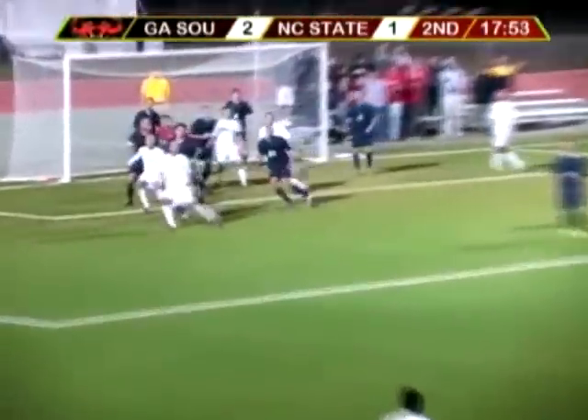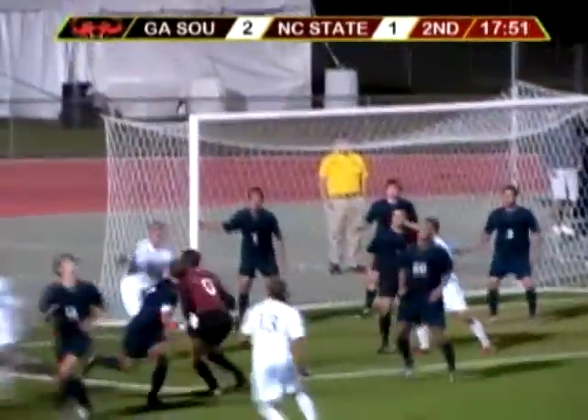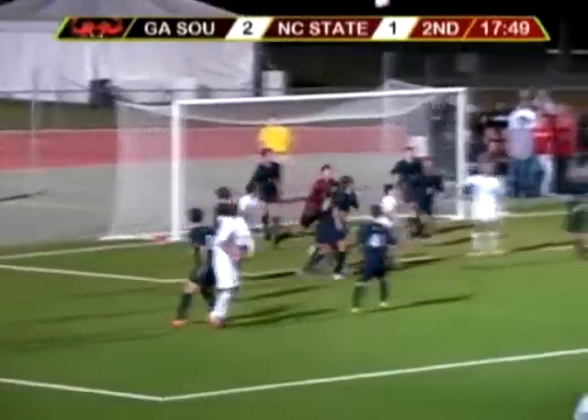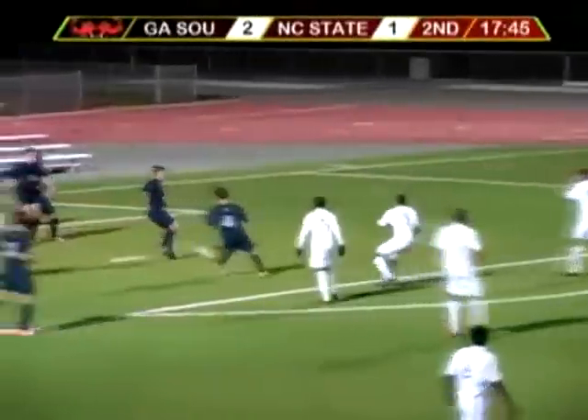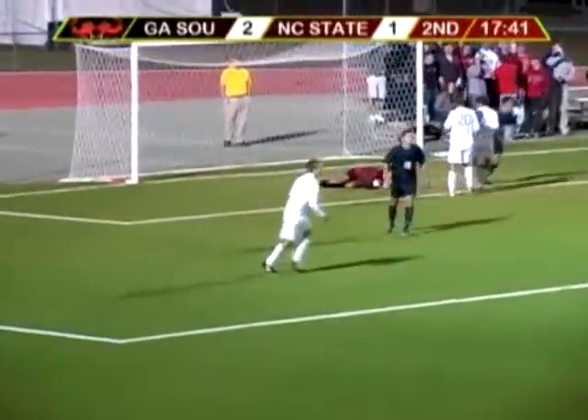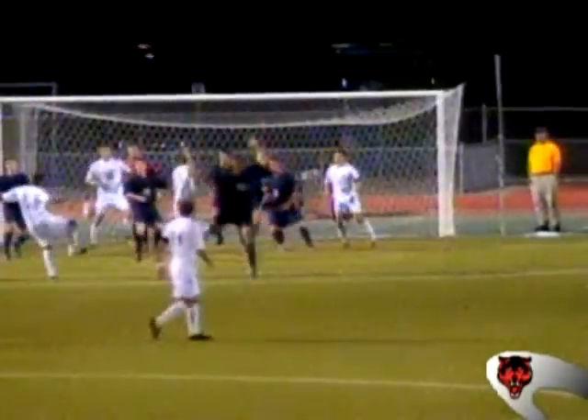We've got to save this kid's arm before he gets Tommy John. Here we go. Lassiter tried to get ahead on it, it's Brown — headed again, cleared off the line. Shot by Basiso. DeFreitas — oh man — and a good save by Neil Bates. That's some good D on the line by Georgia Southern, just a string of chances.